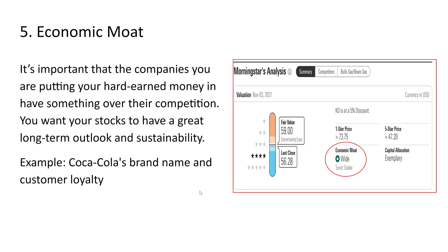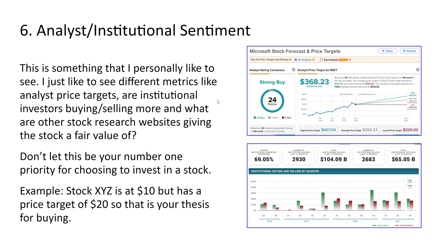Fifth: an economic moat. I want to see a company that has something over its competitors — a long-term outlook and sustainability. The only way a company stays in business over the long term is by having a competitive advantage. For example, Coca-Cola's brand name and customer loyalty give it a huge moat. Morningstar's analysis rates Coca-Cola's economic moat as 'wide,' which is exactly what you want to see in a dividend stock.